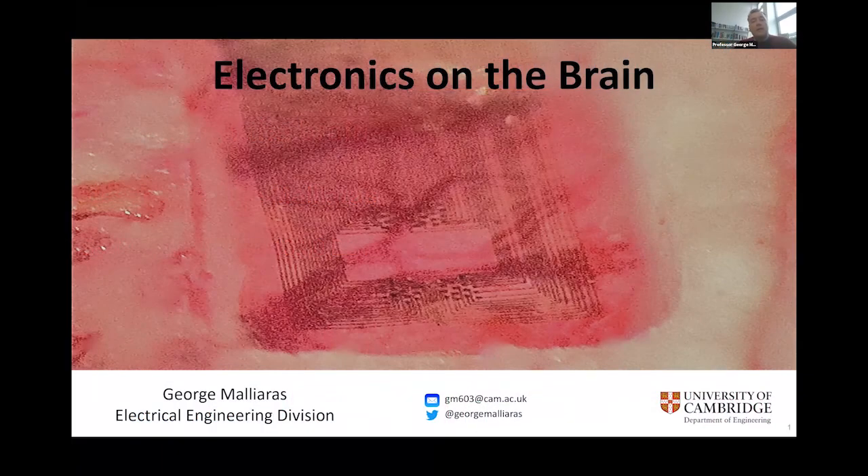Hello, everyone. We will talk about electronics on the brain. I try to put a little bit of interesting stuff for everyone — for those of you who are engineers, for those of you who are life scientists, for those of you who are just interested in technology and its impact on healthcare.